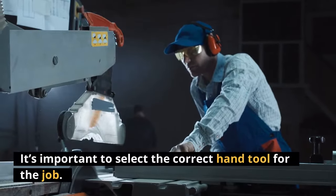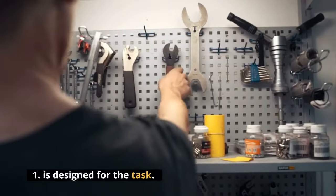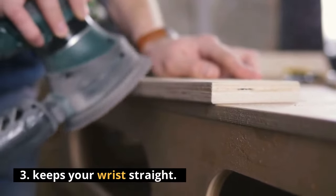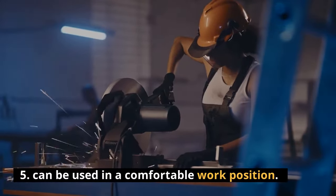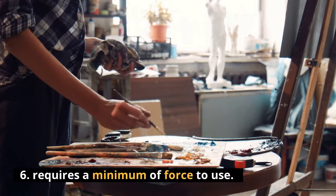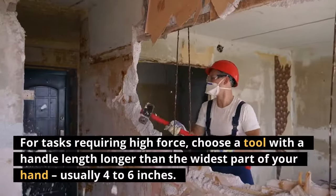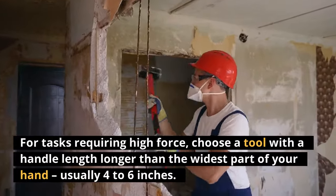It's important to select the correct hand tool for the job. Choose a tool that: 1. Is designed for the task. 2. Fits your hand size. 3. Keeps your wrist straight. 4. Fits in the workspace available. 5. Can be used in a comfortable work position. 6. Requires a minimum of force to use. 7. Has a handle that extends beyond your palm. For tasks requiring high force, choose a tool with a handle length longer than the widest part of your hand, usually 4 to 6 inches.